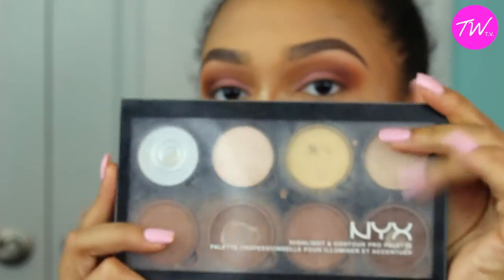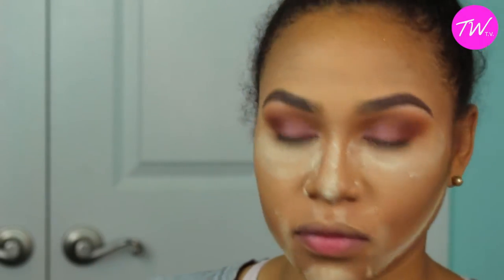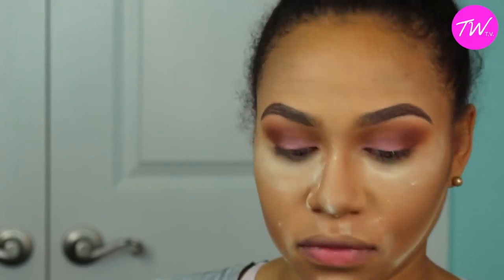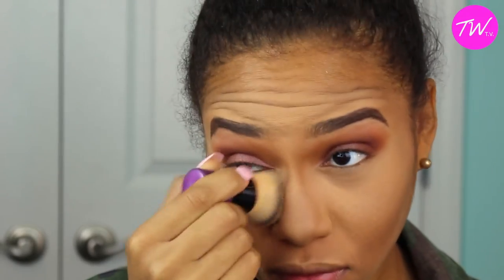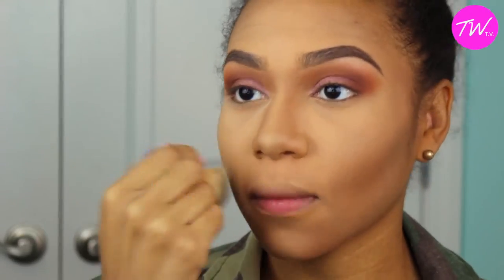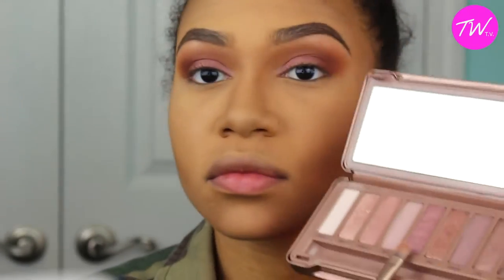This next step is my favorite because it pulls everything together. I'm going to use the NYX contour palette and go over where I contoured my face to set that into place, since we already did the powder for the highlight. Then I'm going to take a regular brush and blend out the excess powder from setting my face, making sure everything is seamless before adding anything else.